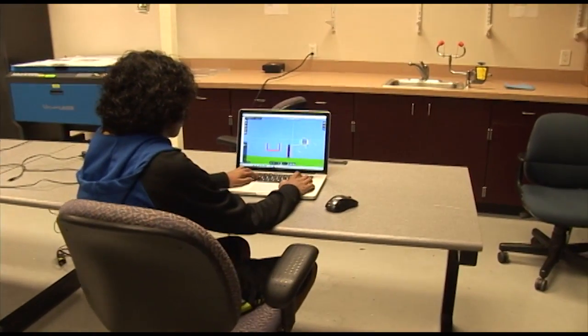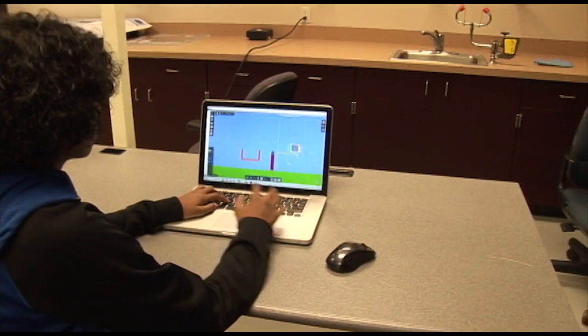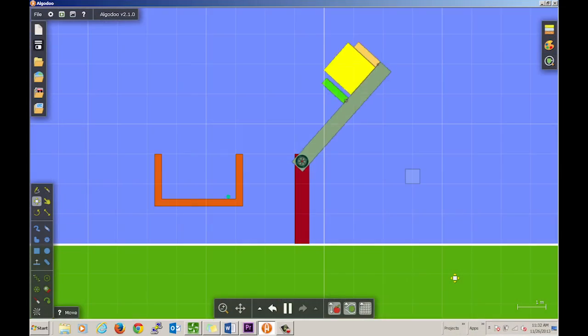Here we see Jared using Algodoo to design our autonomous flipper. We use Algodoo to help test the proof of concept in our designs. It simulates physics laws and helps us show what will work and what won't work in the real world.